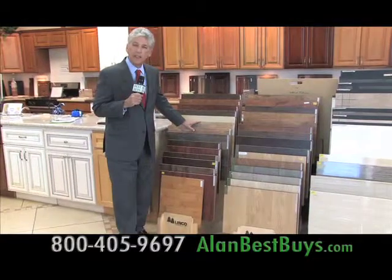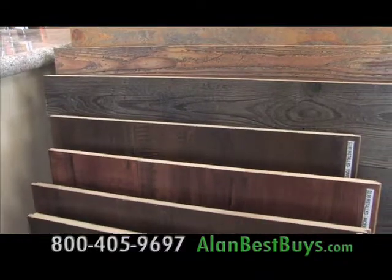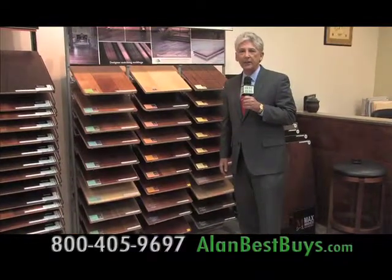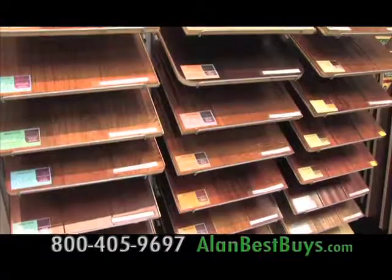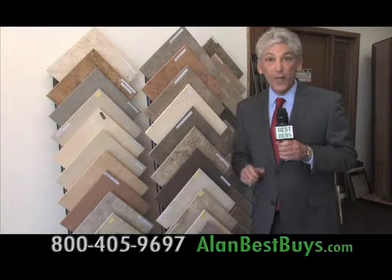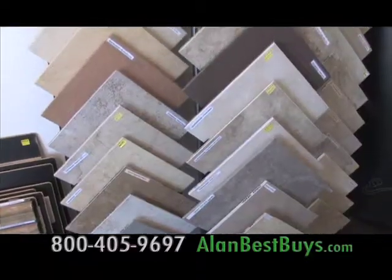They have laminate starting at $2.99 a square foot installed, minimum 400 square feet. Wood flooring starts at $5.99 a square foot installed, 400 square feet minimum. Tile starts at $4.99 a square foot installed, 400 square feet minimum.